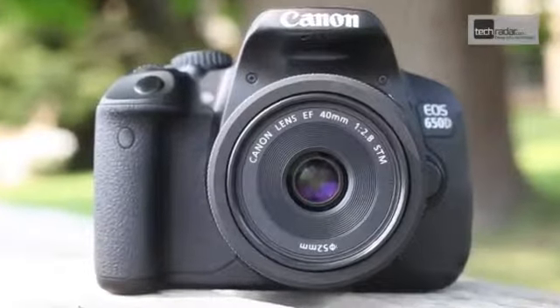Hi, I'm Angela Nicholson, Head of Testing for Futures Photography Portfolio. Today we're down at Canon's UK headquarters to take a look at the new EOS 650D.